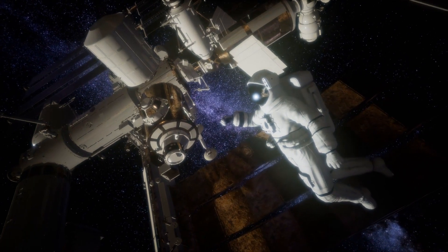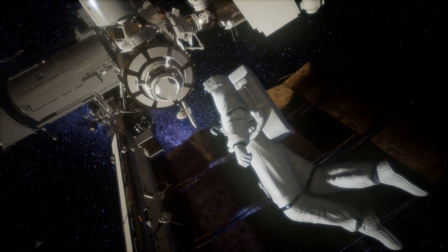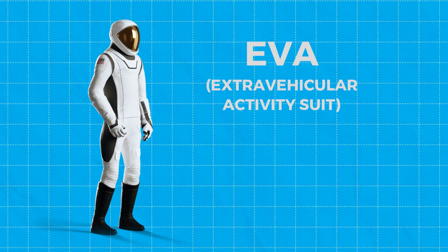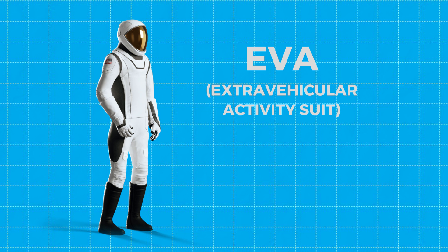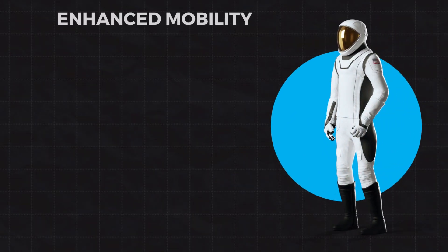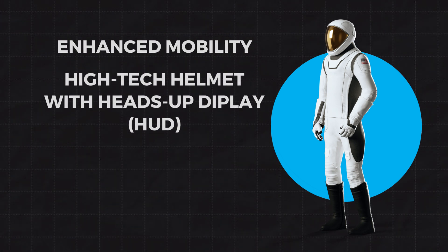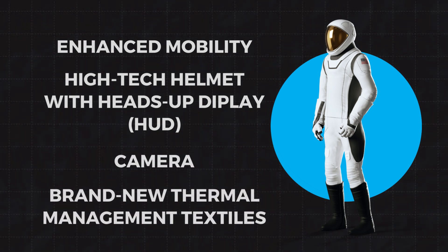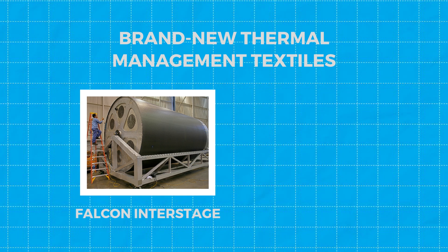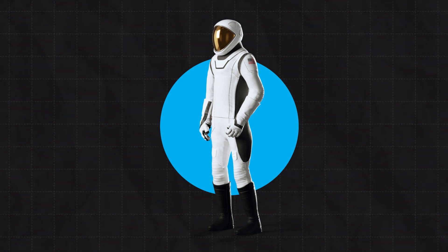But if you want to step outside and do some real spacewalking, you'll need something a bit more advanced. Enter the EVA, or Extravehicular Activity Suit — a next-gen masterpiece that takes everything awesome about the IVA suit and supercharges it. It offers enhanced mobility, a high-tech helmet with a heads-up display (HUD) and camera, and brand-new thermal management textiles from the same materials used in Falcon's Interstage and Dragon's Trunk. The EVA suit isn't just cool — it's smart.